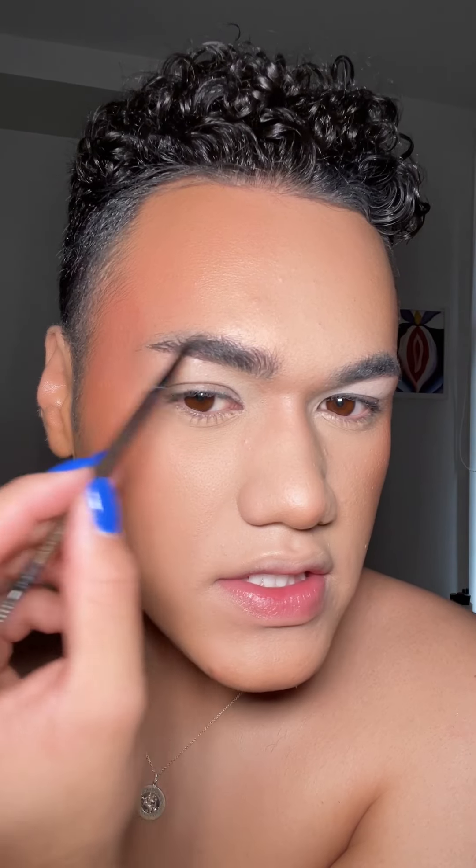For brows, I'm using this Revlon pencil. This is also from Revlon, and I'm going to use this for fake hairs. I'm going to do my eyes off camera. Boom. Dramatic.